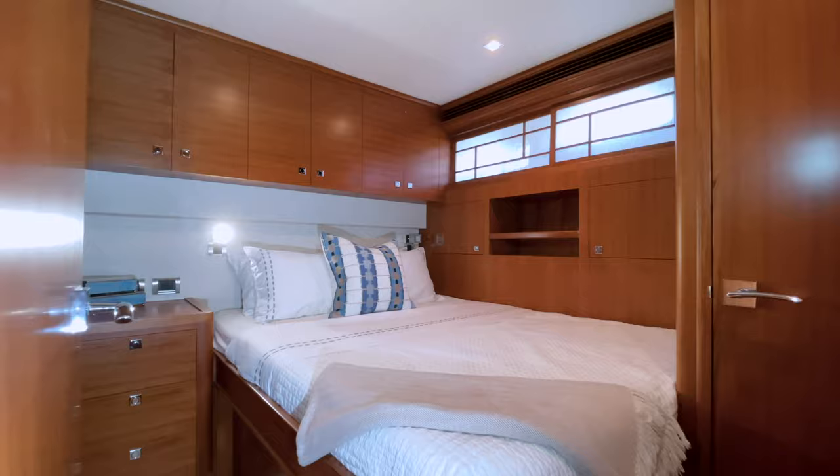All staterooms are outfitted with flat-screen TVs with satellite television and Samsung Blu-ray players. The en-suite full-beam master bath is truly a beautiful feature on this yacht. Separate his and hers vanities and the head arrangement provide the owners their own space for toiletries and more convenience and flexibility overall. The two areas are adjoined by a spacious frosted walk-through shower. This area on Rough Seas has also been upgraded with beautiful silestone flooring and counters.